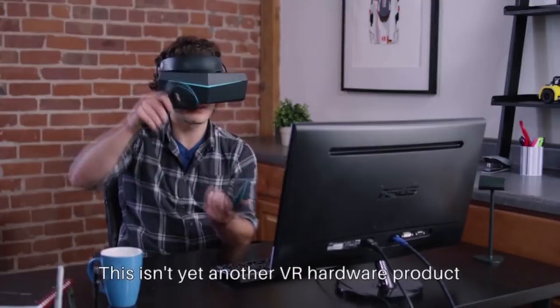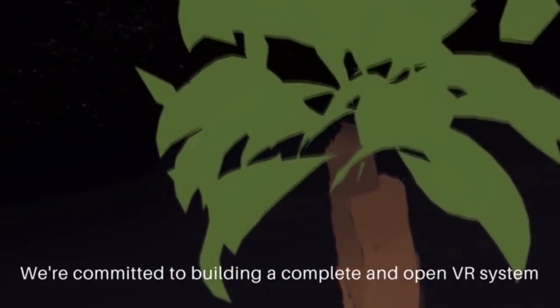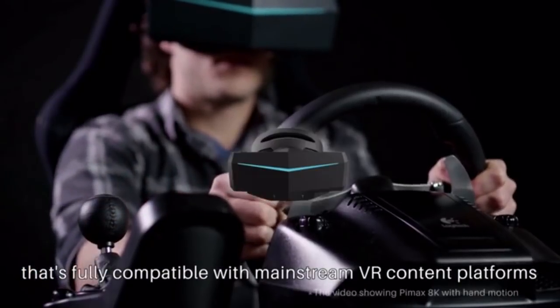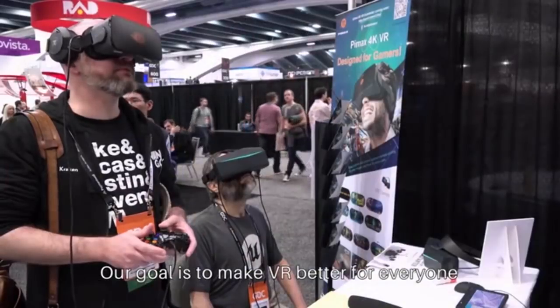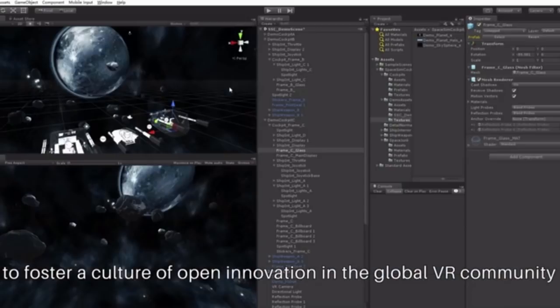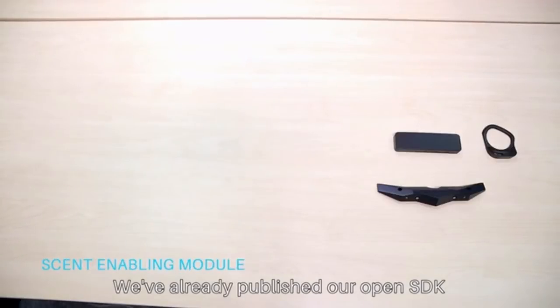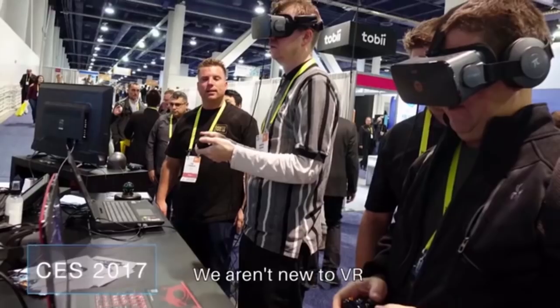We've also added optional eye tracking and hand motion support. This isn't yet another VR hardware product — we're committed to building a complete and open VR system that's fully compatible with mainstream VR content platforms and existing accessories. Our goal is to make VR better for everyone, so we are collaborating with industry partners to foster a culture of open innovation in the global VR community. We've already published our open SDK so you can create your own projects for 8K VR.